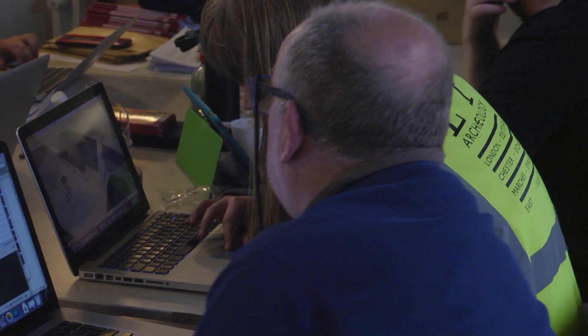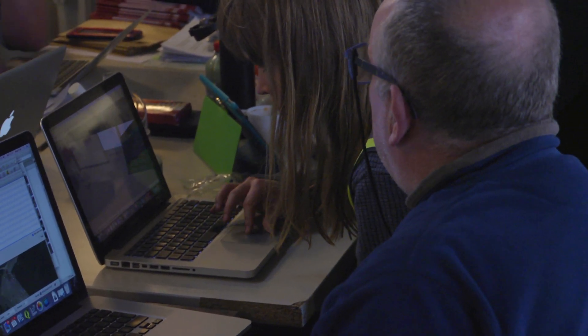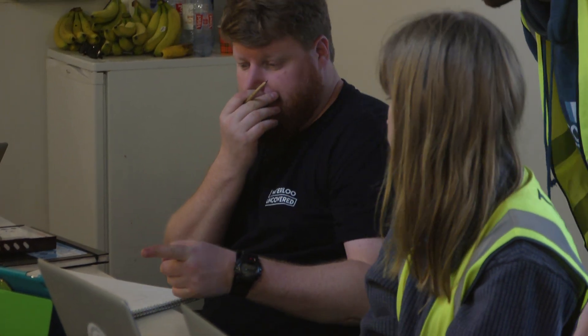Welcome to what we call the Ops Room. This is where all of the magic happens with all of the computers and the data and the databases. The sort of things that we do in here, we bring in the survey data from the field.